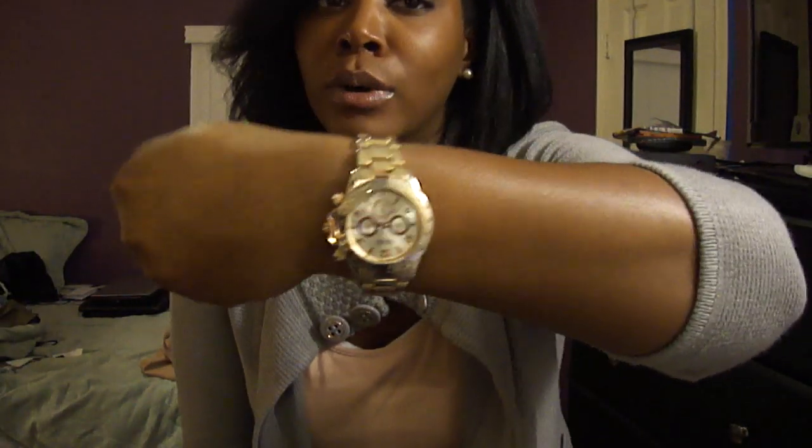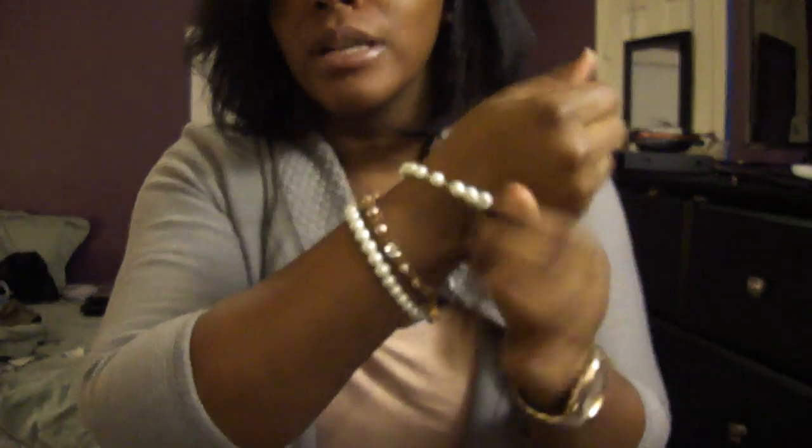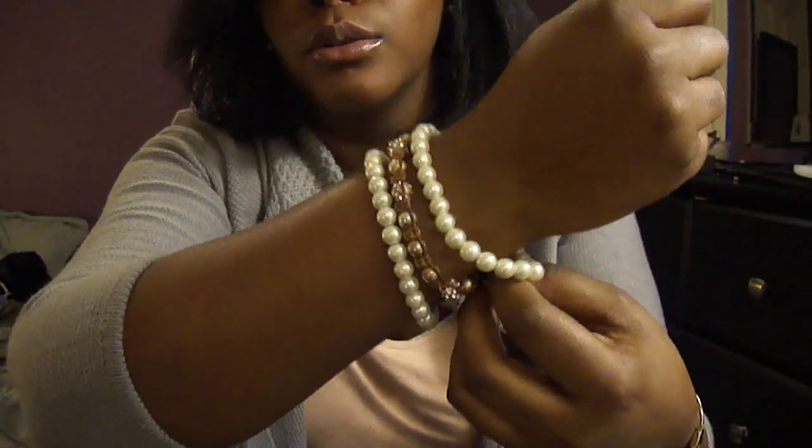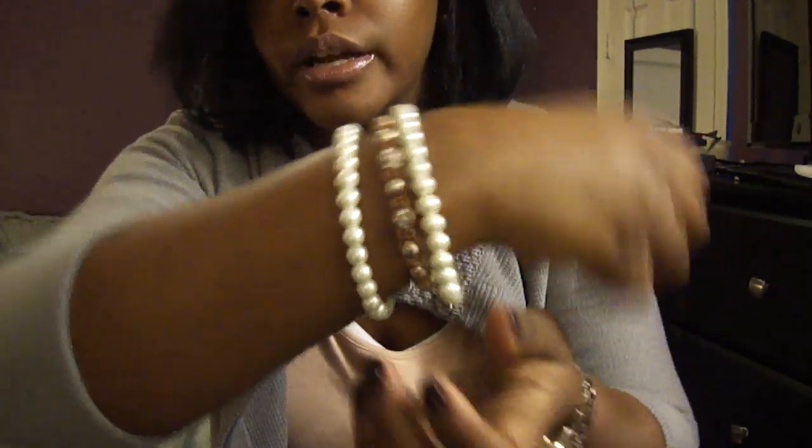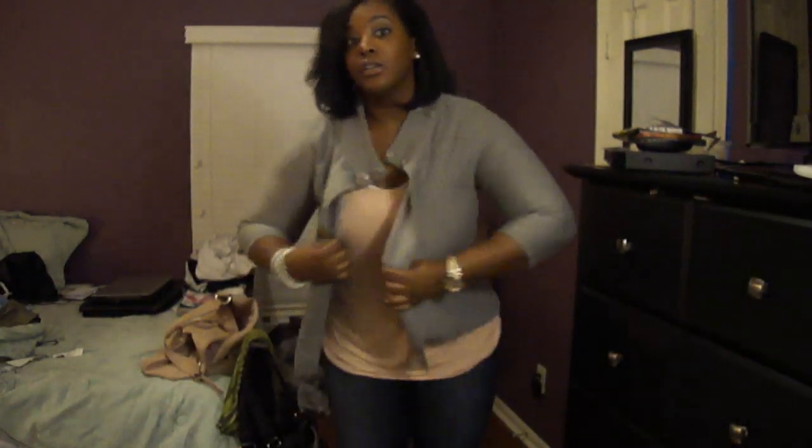I thought I'd just come and show you guys what I wore — just got home. Very simple. For my accessories, I just have on my rose-colored watch that you guys have seen 5,000 times, some faux pearl bracelets, a little rose gold bracelet, and then faux pearl stud earrings. That's pretty much all for the jewelry.